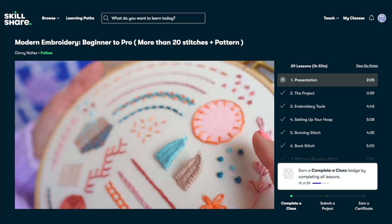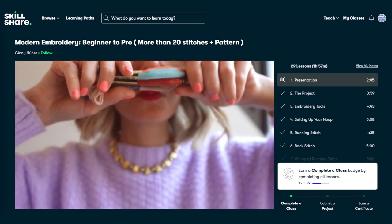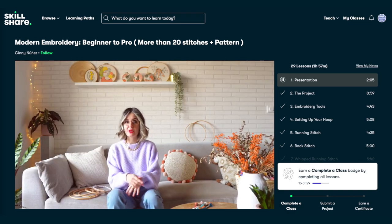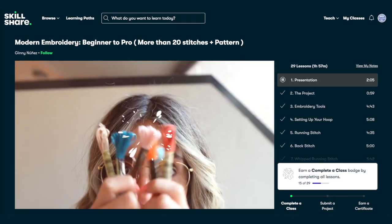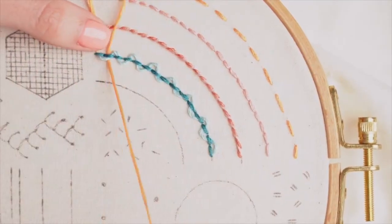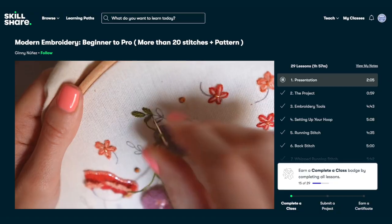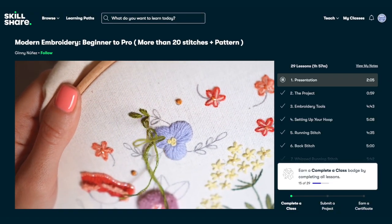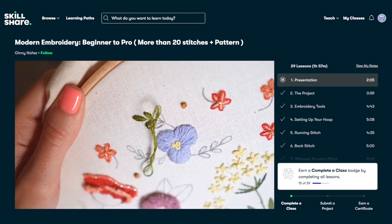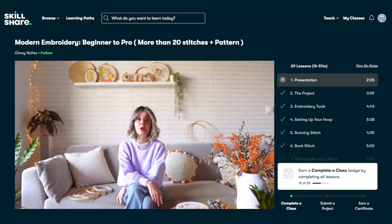Just from watching the intro I was hooked because of how everything was displayed. Ginny's way of presenting is so colorful and aesthetically pleasing to look at, which made me really engaged to learn straight away. This class covered different types of stitches that we can apply to different compositions, and Ginny went through each stitch and pattern very slowly so it was really easy to follow. She also showed us close-ups so we can follow each step of the way.